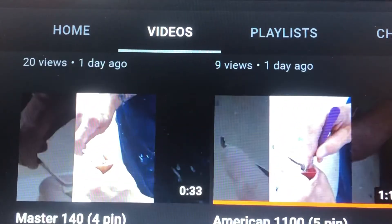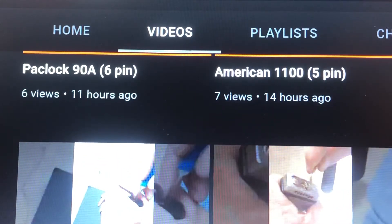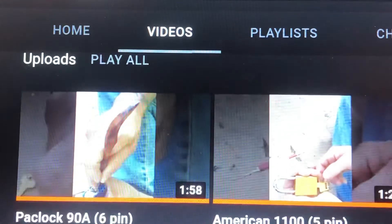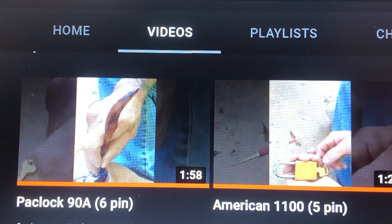So what have they been working up to? Well, they have been working up to being able to pick their milestone lock, which is this one here — the Paclock 90A.